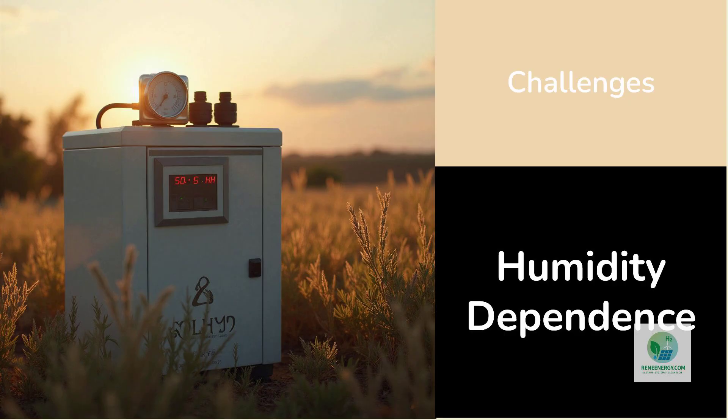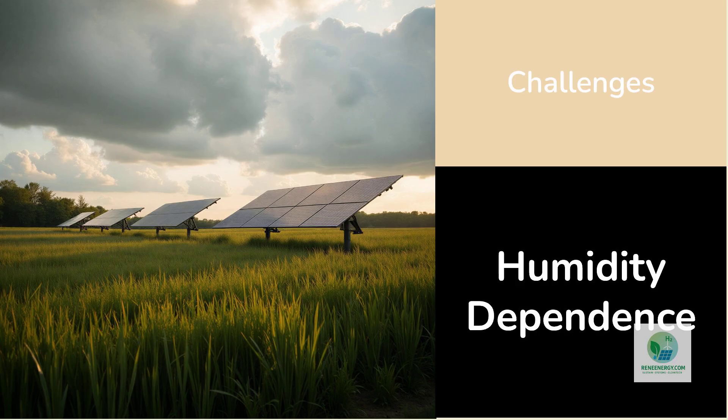Another limitation is humidity dependence — hydrogen output fluctuates with moisture availability. Desert regions with extremely low humidity, or very cold, dry climates, may require additional design adaptation.